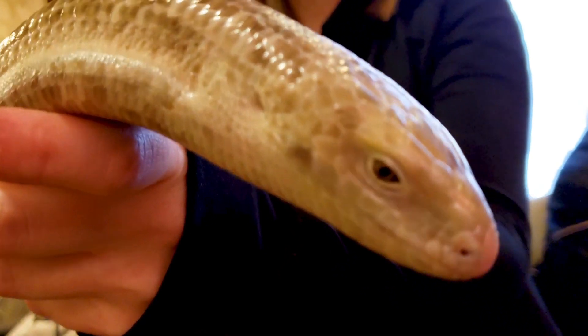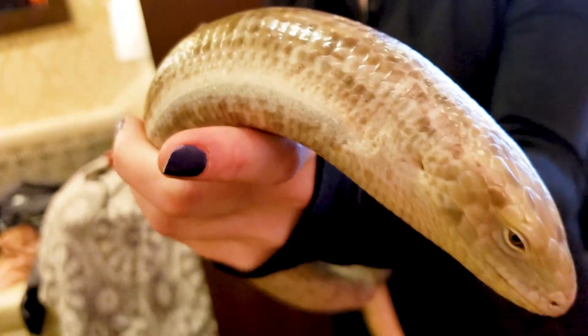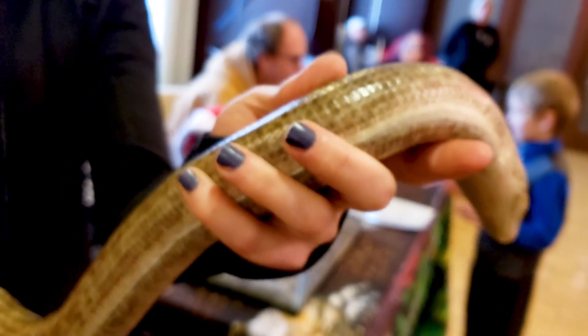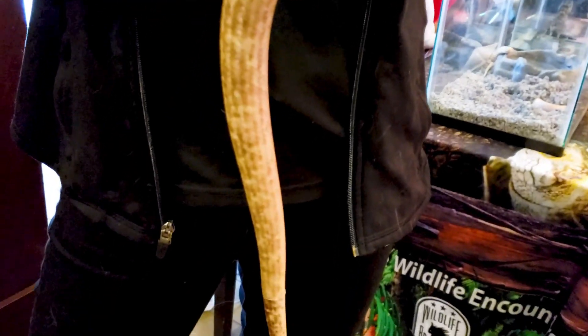Often mistaken for a snake, the Sheltopuzik is actually a large legless lizard. Broadly distributed but rarely seen, it's most active at night when it hunts. Due to their size, Sheltopuziks usually respond to harassment by hissing, biting, and musking.